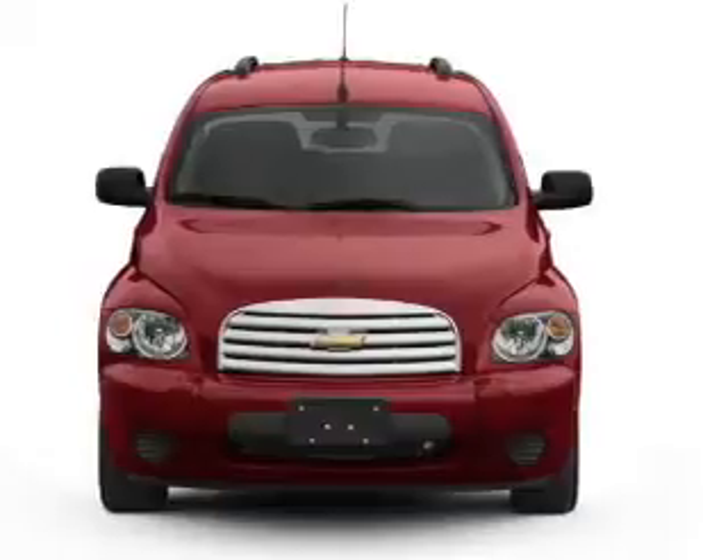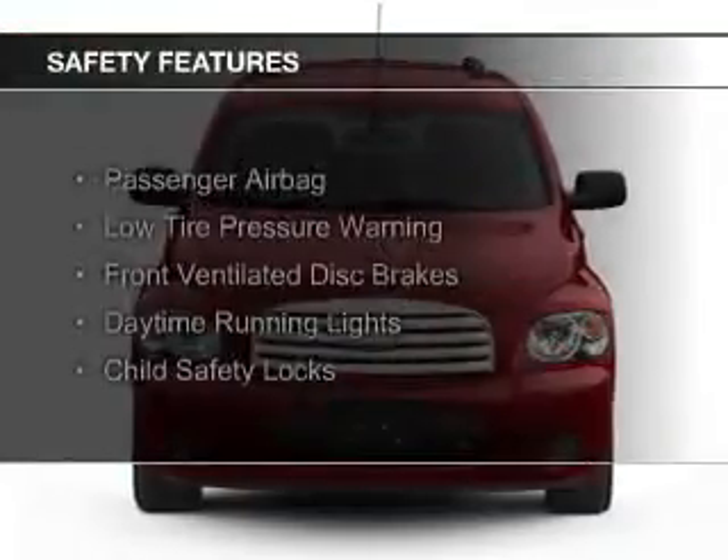Additional features include power seats, cruise control, and keyless entry. Safety was made a priority with these features.